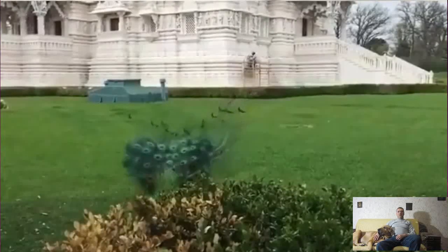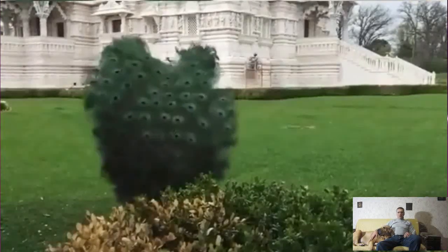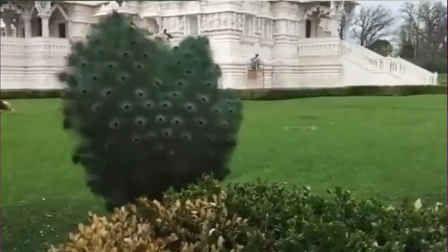Well, in the finale, let's watch how the peacock spreads its tail in slow motion. It's beautiful, isn't it?